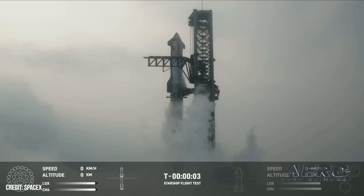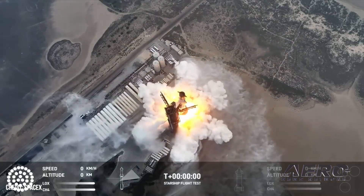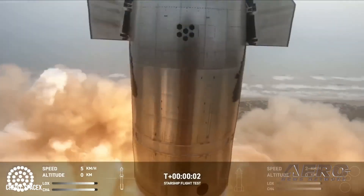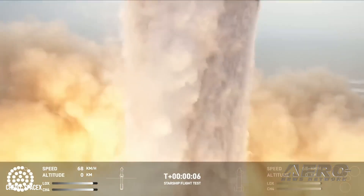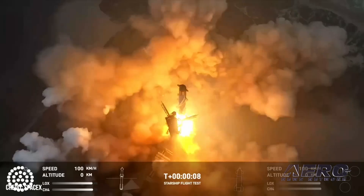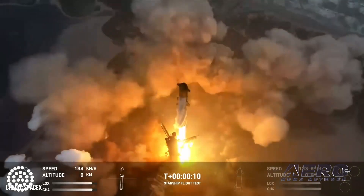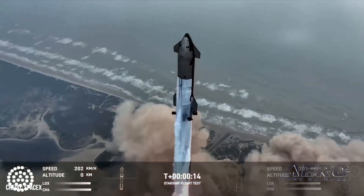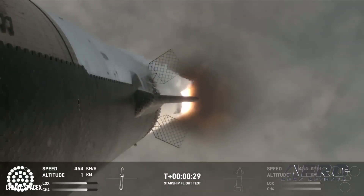Starship's fourth test flight was an engineering and visual success, providing a visual feast along much of the 66-minute journey. Starship successfully lifted off at 7:50 a.m. Central from Starbase in Texas and completed a full duration ascent burn. Starship executed another successful hot stage separation, powering down all but three of Super Heavy's Raptor engines and successfully igniting the six second-stage Raptor engines before separating the vehicles.